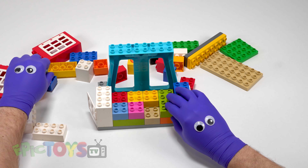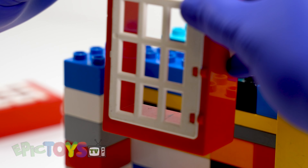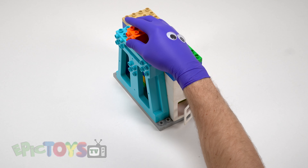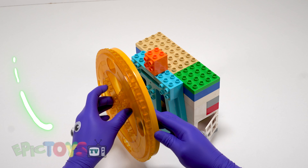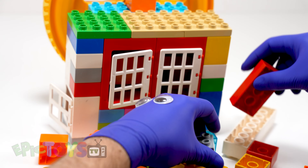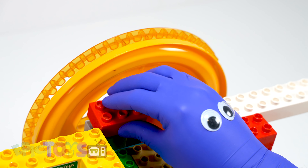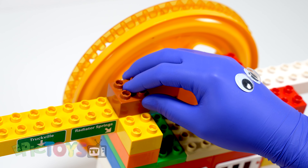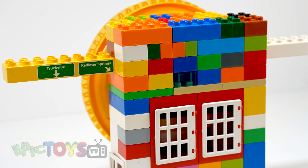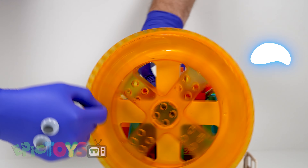Oh, I love it! Let's do it! Whee! Perfect! Okie dokie! Whee!